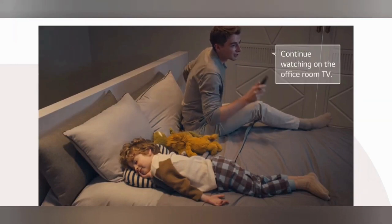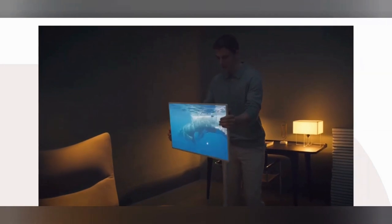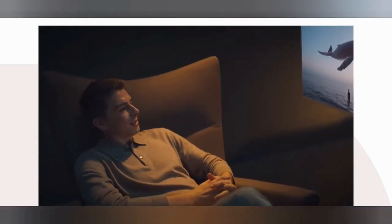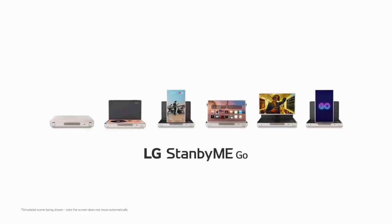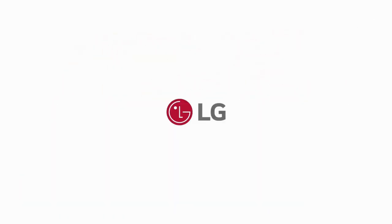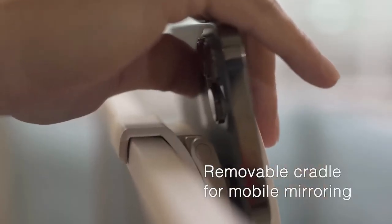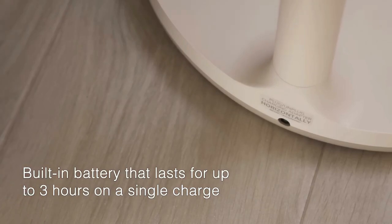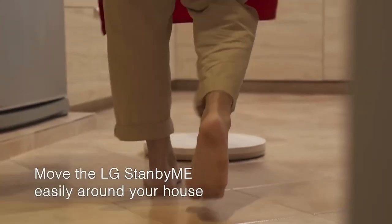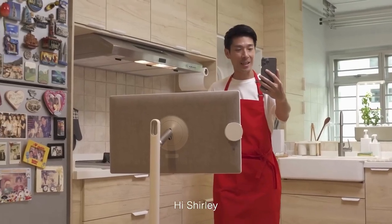As we conclude our journey through LG's Stanbymigo, we're left with a sense of excitement for what the future holds in portable entertainment. Will this suitcase TV redefine how we experience our favorite shows and movies, or will it be a fleeting tech novelty? With its incredible features and unwavering durability, the Stanbymigo sets a promising precedent. Stay tuned, tech aficionados — the future of on-the-go entertainment is here.